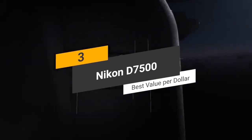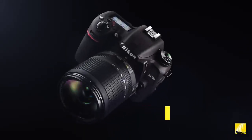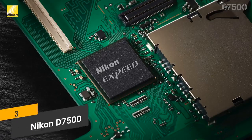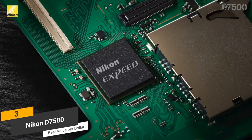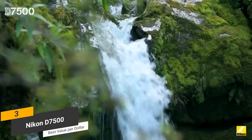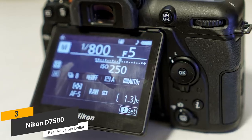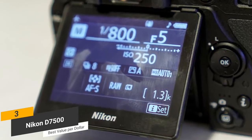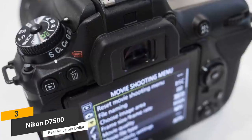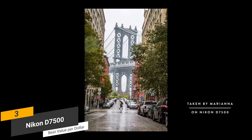Coming in third place, we have the Nikon D7500, our pick for the best value-per-dollar camera for photography. The Nikon D7500 is definitely different from many other models from this company. Its EXPEED 5 image processor is combined with a 20.9 megapixel sensor for producing impressively high-quality pictures. The absence of the low-pass filter enables greater detail, which is always a good thing. We particularly like the 3.2-inch tilt-angle touchscreen display, which has a 922,000 dot resolution. The Penta Prism optical viewfinder is positioned at eye level and offers 100% coverage.